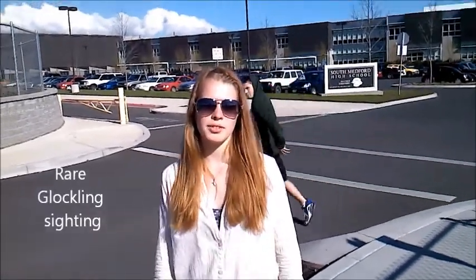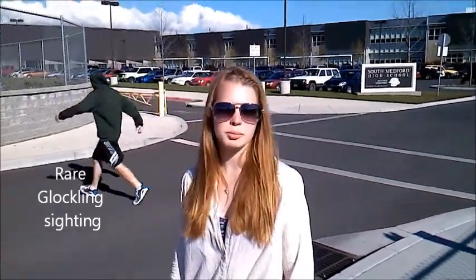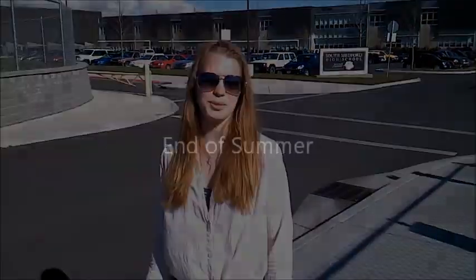Melanoma often appears to be a mole on the skin. It can be differentiated from a mole by several warning signs, including irregular border, irregular shape, a diameter larger than six millimeters, inconsistent color, and a mole that changes in shape, size, or color.